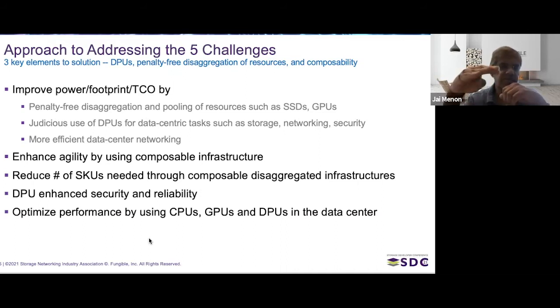Now let's see how these things address the five problems. First, improved power, footprint, and TCO: if you disaggregate and pool resources, SSDs and GPUs no longer tied to specific servers can have much higher utilization — going from 15–30% to 80–90%. Less is needed, so you get better power and footprint. Additionally, using DPUs for data-centric tasks like the storage, networking, and security stacks frees up general-purpose server cores.